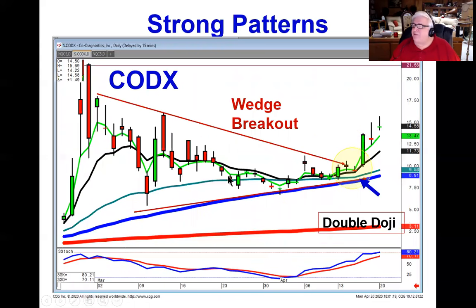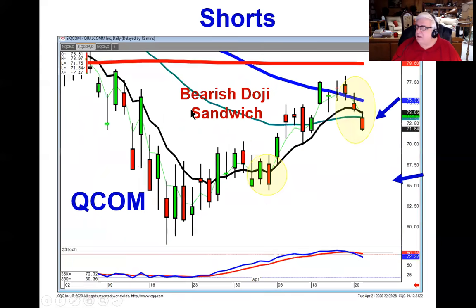The same scenario is why we were buying CODX the other day — it broke out through the wedge and is starting an uptrend. We stay long as long as this stays above the t-line.